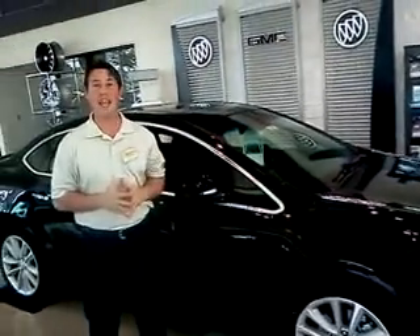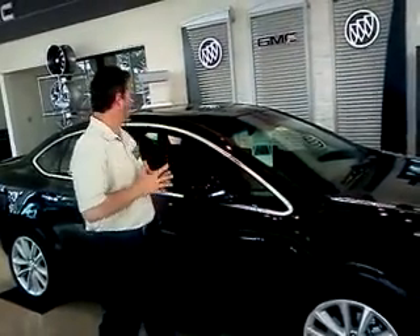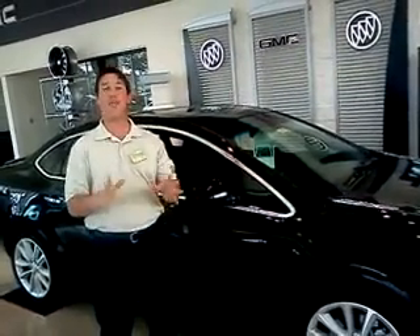We have the 1SG and the 1SL. The model we're looking at here is a 1SL. This is our top-of-the-line Verano.